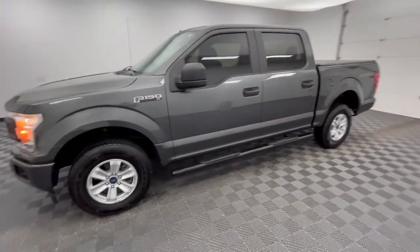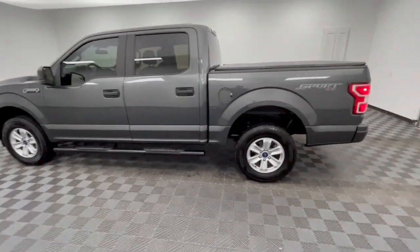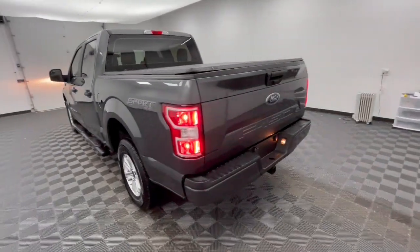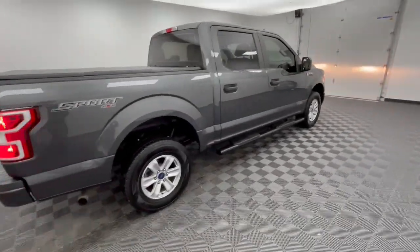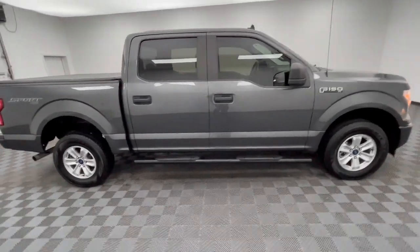Hop into the 2020 Ford F-150. With less than 45,000 miles on the odometer, this vehicle stands out from the rest. Take a closer look at this full-size F-150. It's the light-duty pickup that leverages military-grade aluminum alloy and high-strength steel to produce class-leading towing and payload capabilities.